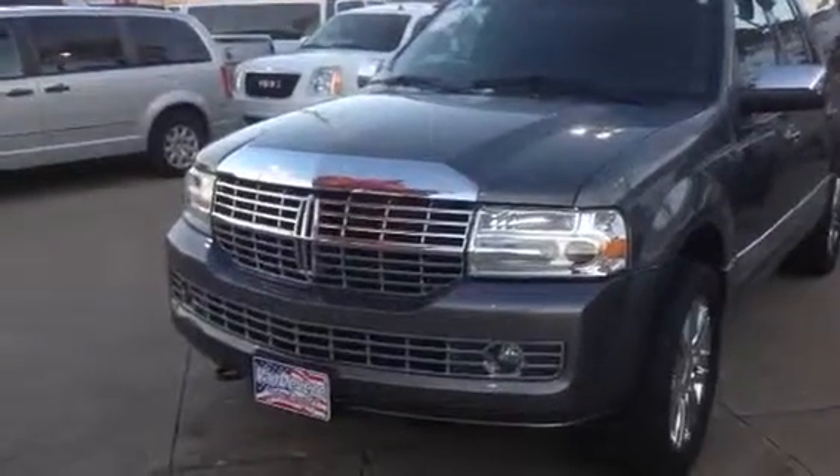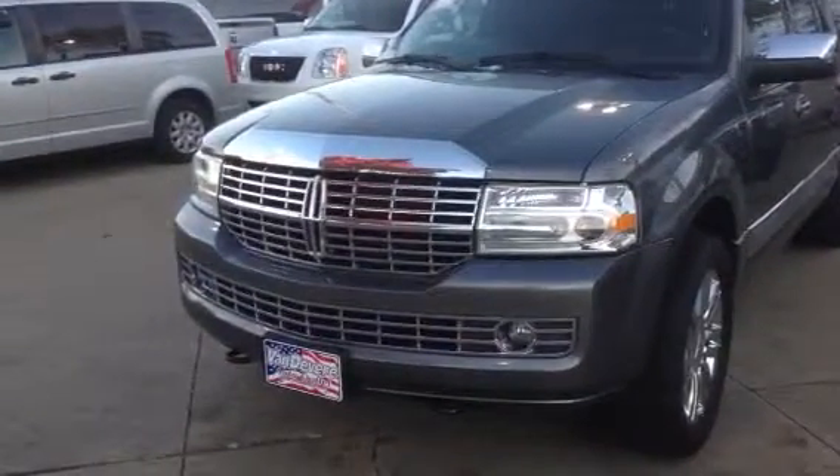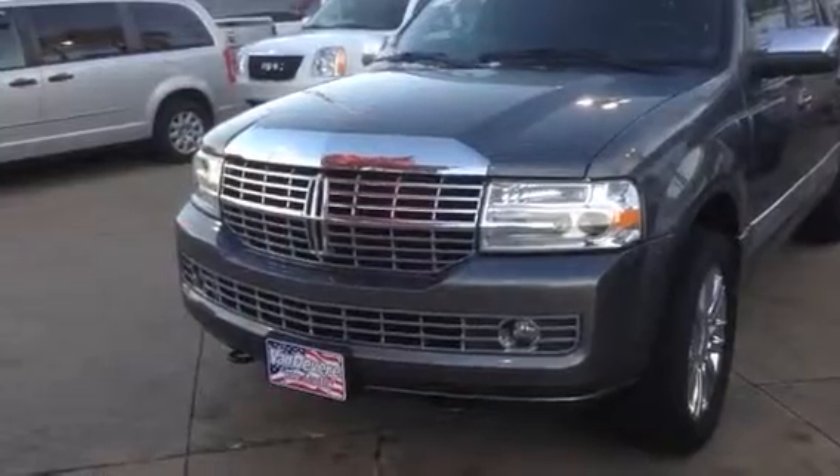This is Bill Sonholler from Vandermeer Auto Outlet. This is M10512, a 2010 Lincoln Navigator L.